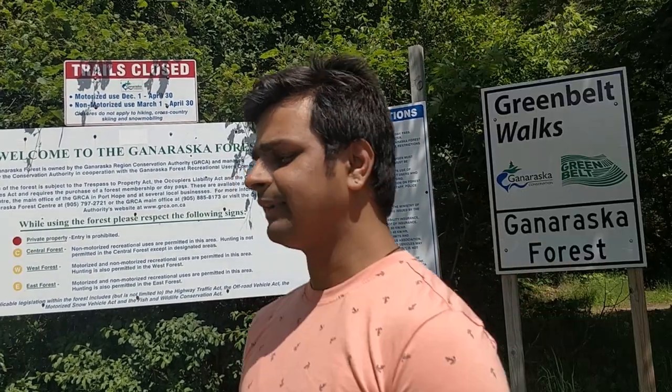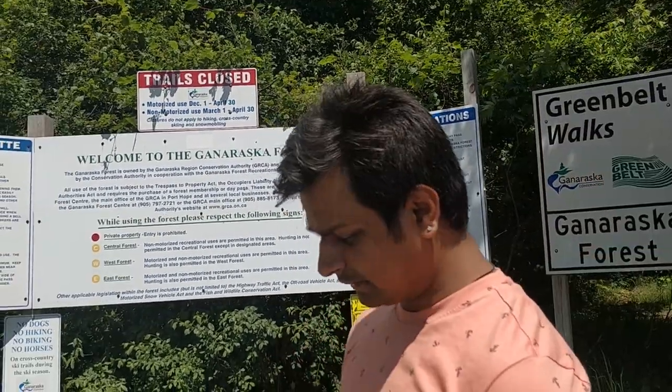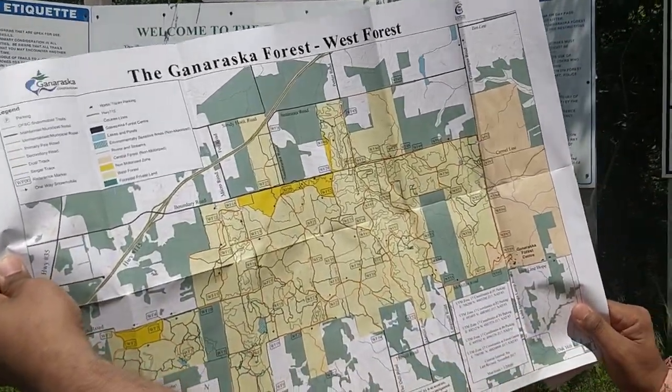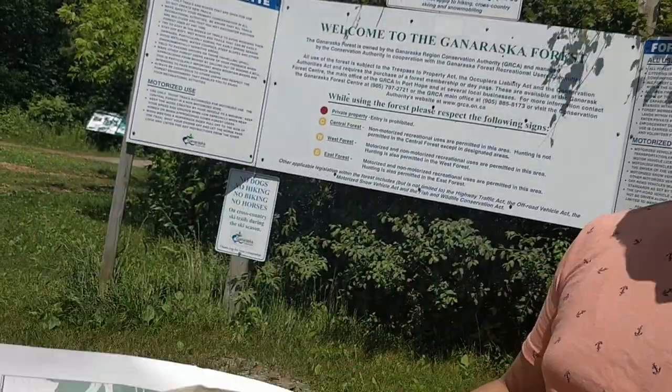This is a map which costs about $5, and they highly recommend it. This is a huge detailed forest diagram because your mobile cellular phone data may not work, but this is what you should be able to refer to.